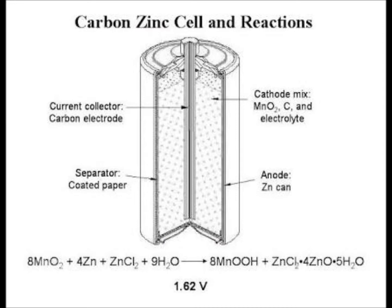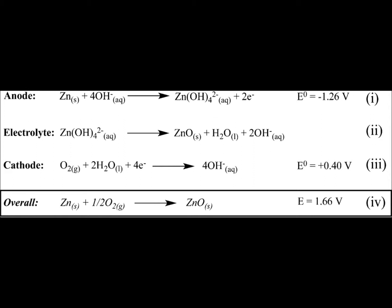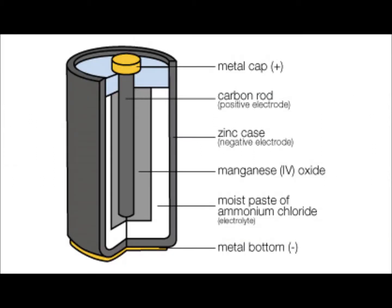These are the chemical reactions involved in the working of a zinc-carbon cell. In this cell, carbon rod acts as the cathode which is surrounded by a paste of carbon powder and manganese dioxide, while zinc acts as the anode.